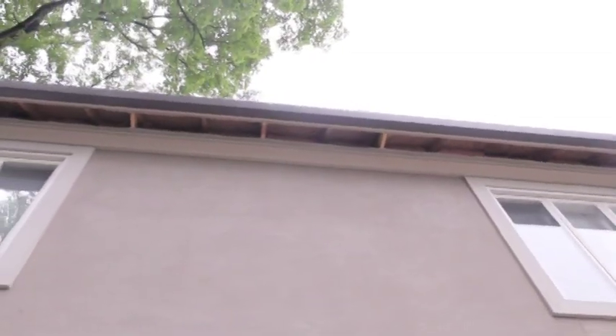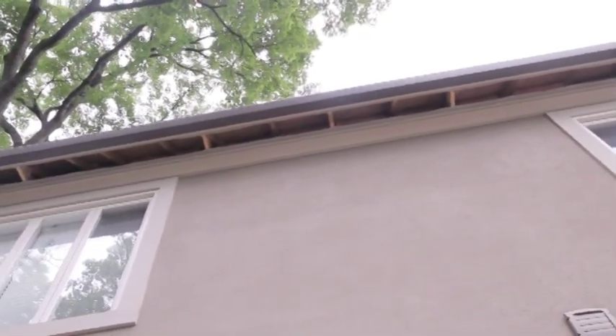If you need new fascia or gutters, please do not change them until you've replaced the roof. Do not do it backwards. Always do your roof first and then your gutters, because then they'll be picture-perfect.